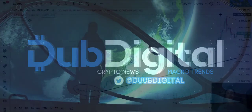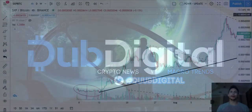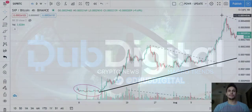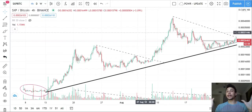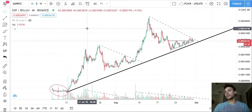Welcome back, Dub Digital Crypto News Macro Trends. Today I bring you SXP/BTC by demand — people want to know what's going on with this coin and I'm going to help them out. Word of caution: I don't know anything practically or fundamentally about this coin, but the beautiful thing about charting is interpreting through geometry the sentiment of how the market feels about an asset based off price movements.